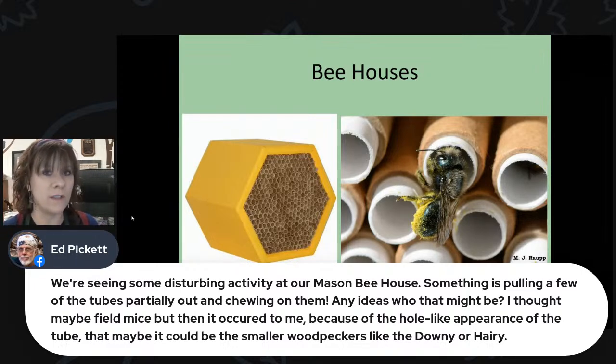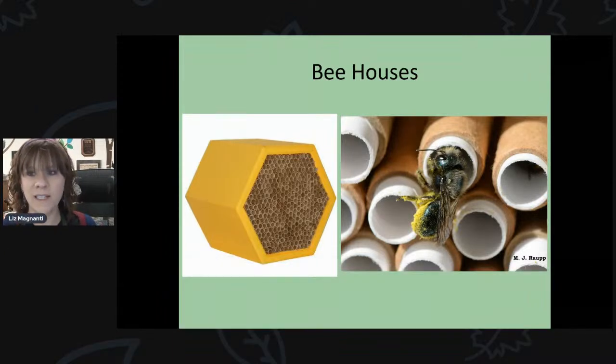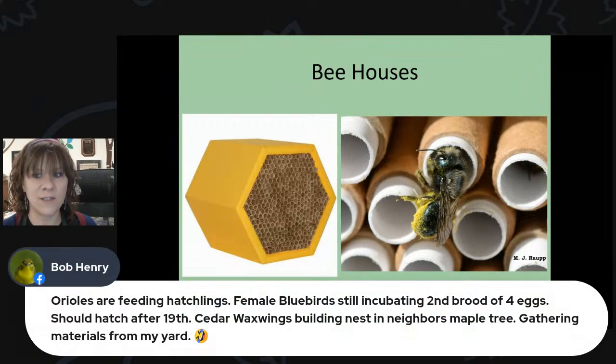Another option is to keep the mason bee house in your garage over winter — just don't bring it inside the house, because the mason bees would hatch too early and end up indoors. The garage provides protection from predators without the temperature issue. Let us know what you find out about what's been getting into it.